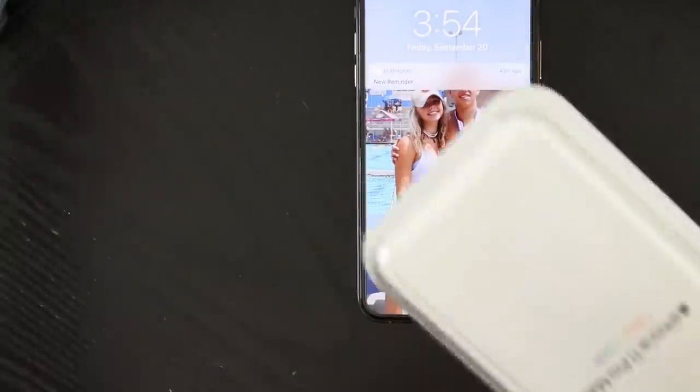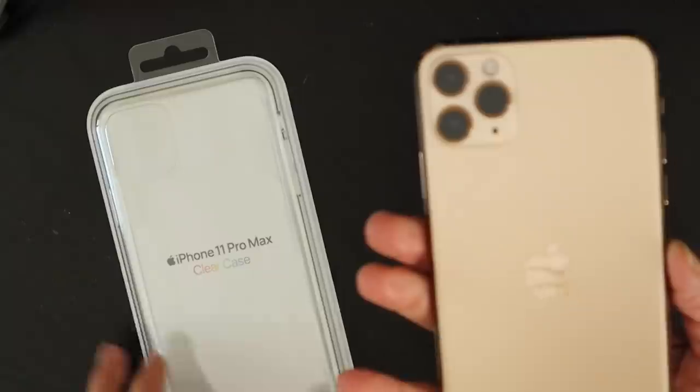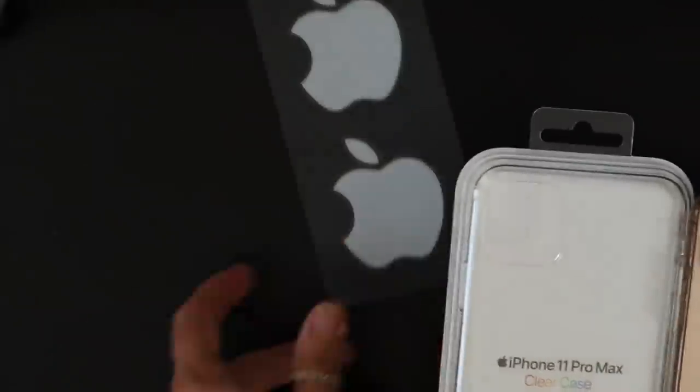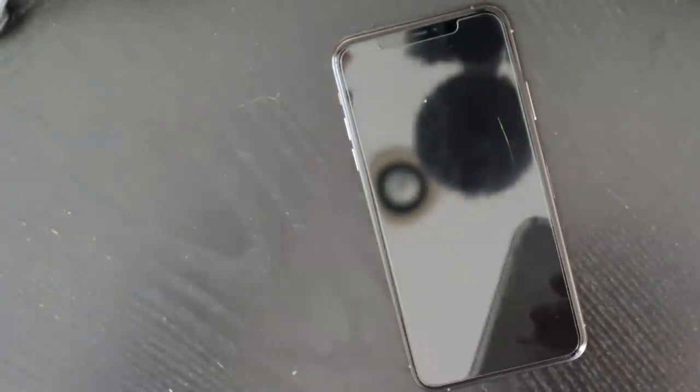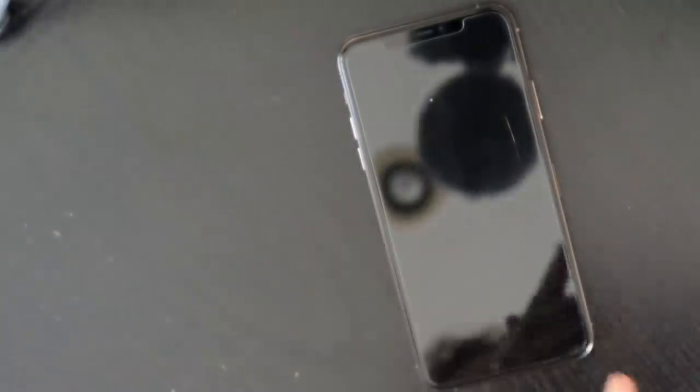I did get a case for my phone. I just got the standard Apple clear case. I love this rose gold so much and I do not want to scratch it. The case was $39, and when I got the glass screen protector put on at the store, that was $40. So let's go ahead and put the case on.